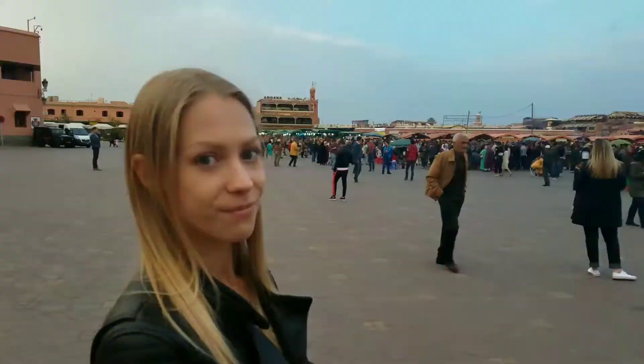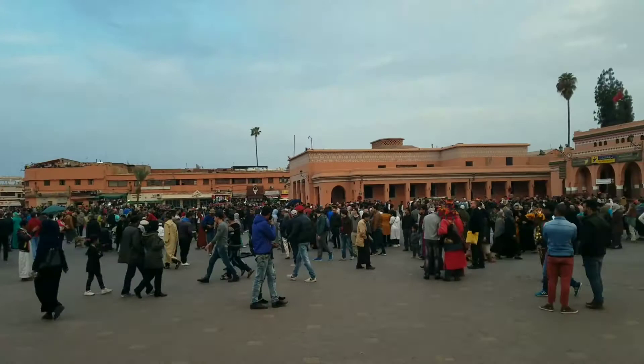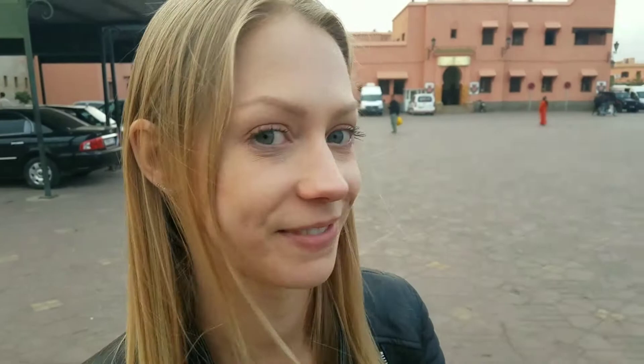This is Marrakesh at 6 o'clock PM. It's a lot different than earlier — five hours ago it was quiet, now it's full of people. And there's snakes everywhere. There's snakes everywhere! They're scary.